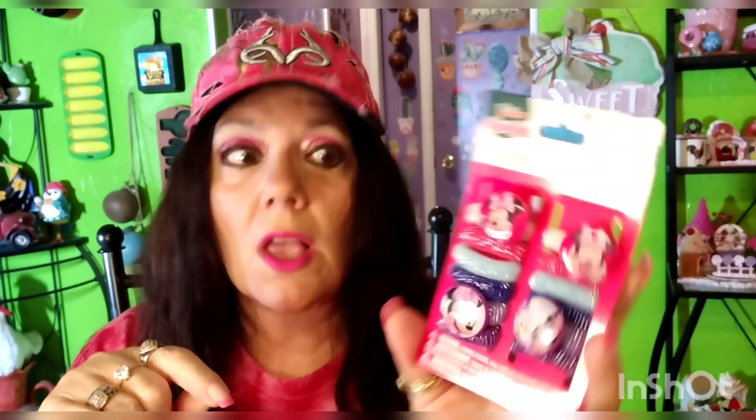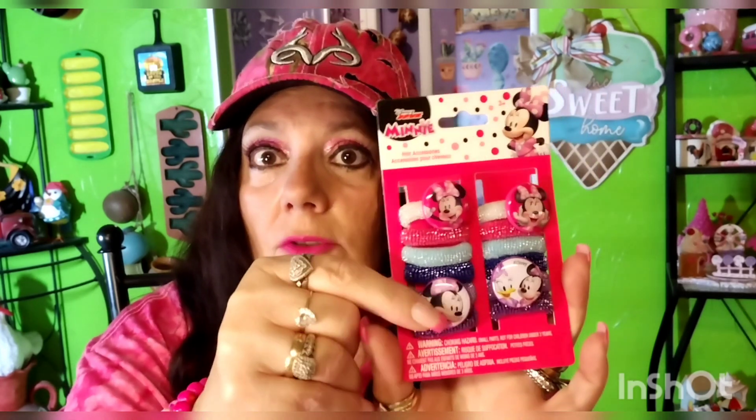I found these — they're the Mickey and Minnie Mouse little hair ties. I bought them for the little things here and I'm just going to rip those babies off and make charms out of them. You get four of those figures, but you also get a bunch of these little hair tie thingies, which I might just put in a little baggie and put them in my yard sale or something. I think they're just glued on — hopefully I can get them off.